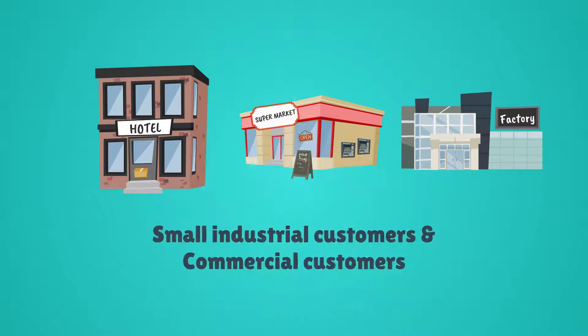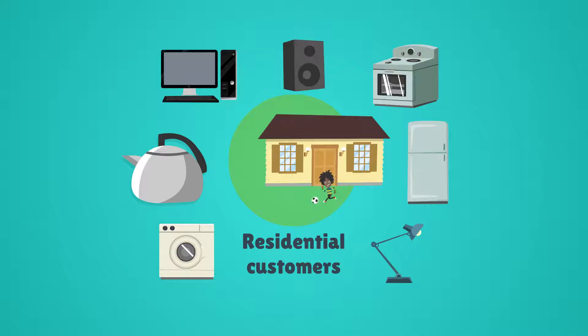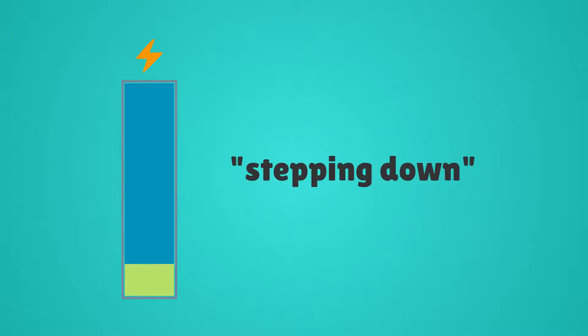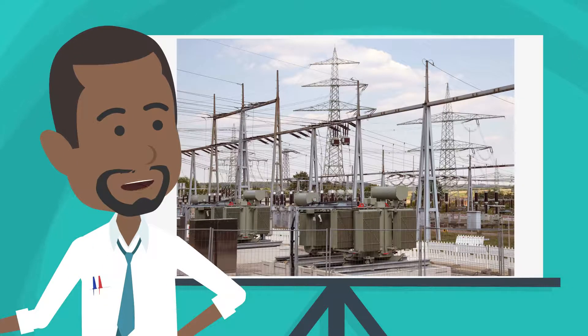Smaller industrial users like factories, commercial users such as shops, malls and offices, and lastly our homes all need progressively lower levels of electricity. The process of lowering electricity for distribution is called stepping down. This takes place at substations.